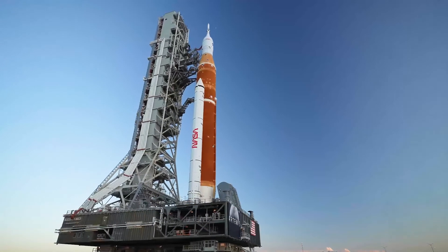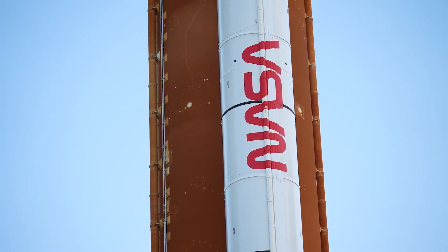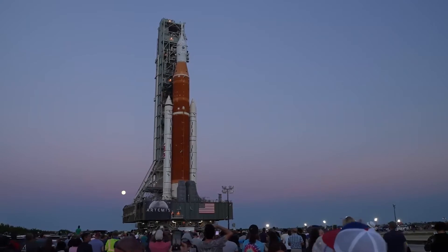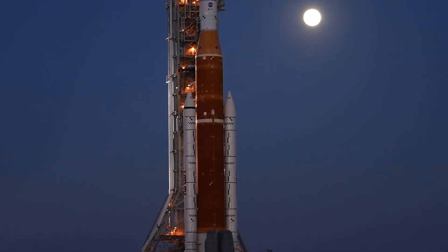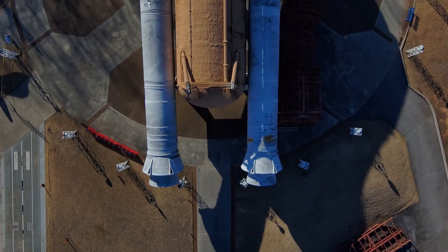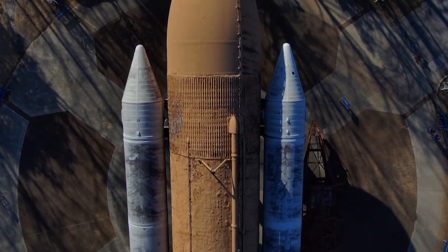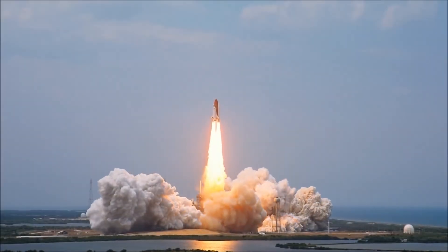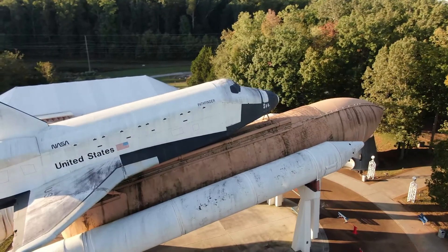As NASA moves forward with the Space Launch System — the most powerful rocket ever built — the legacy of the solid rocket boosters continues, with upgraded boosters helping carry humankind back to the Moon and eventually on to Mars. Through the story of the solid rocket boosters on display at the U.S. Space and Rocket Center, guests will be able to see firsthand the evolution from the Space Shuttle to the Space Launch System when the full shuttle stack is once more on display for the public.